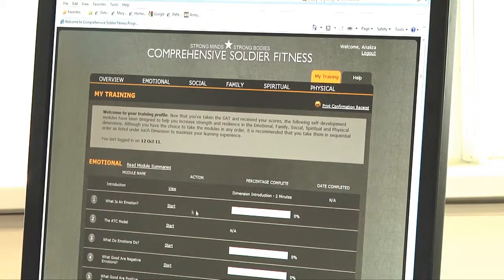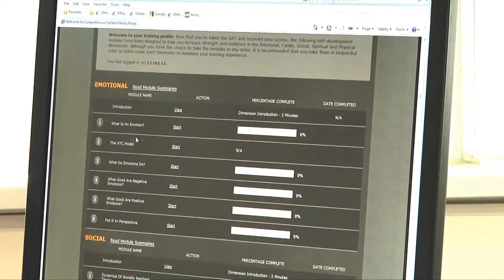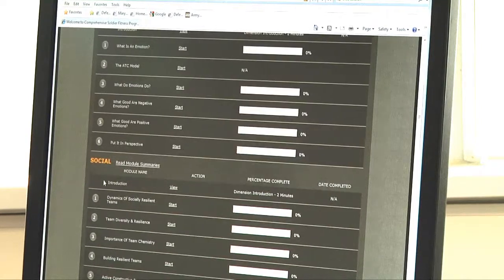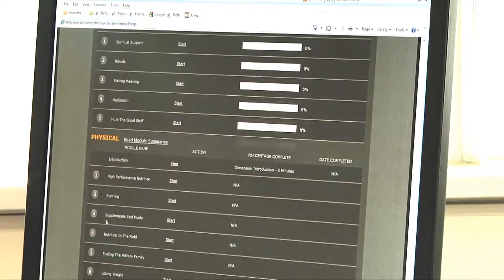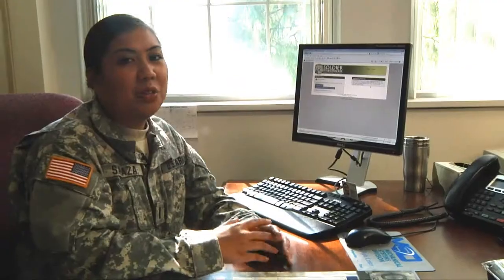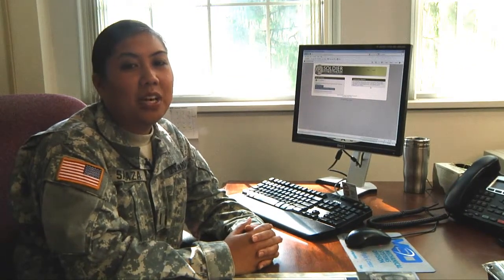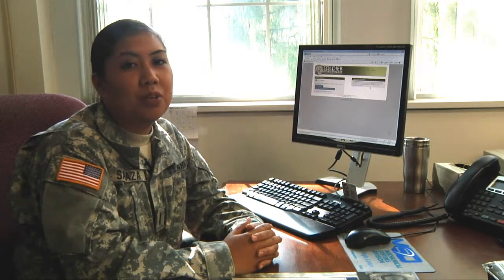The Comprehensive Soldier Fitness has different resilience modules broken up into different dimensions: emotional, social, family, spiritual, and physical. A great thing about the Global Assessment Tool is that it's completely confidential — the only thing leadership can see is whether or not you've taken it.